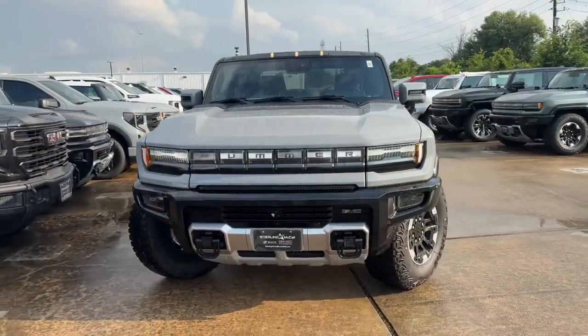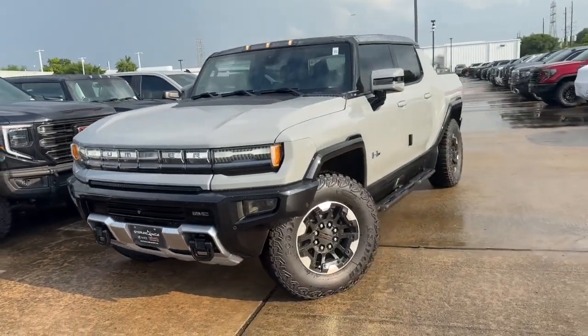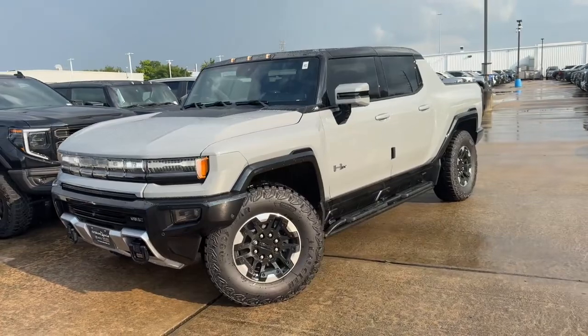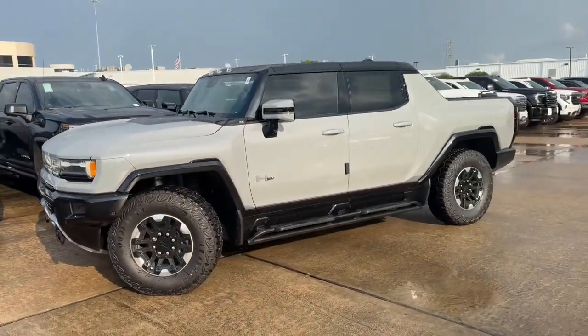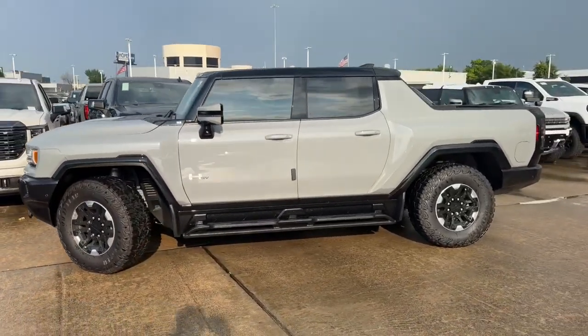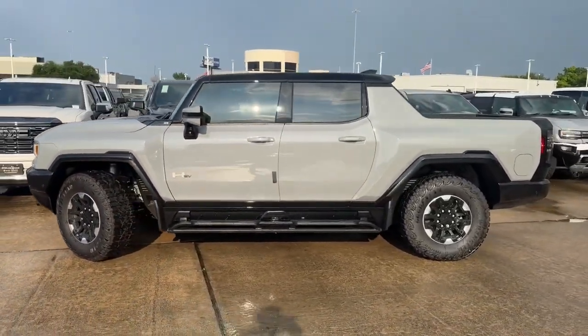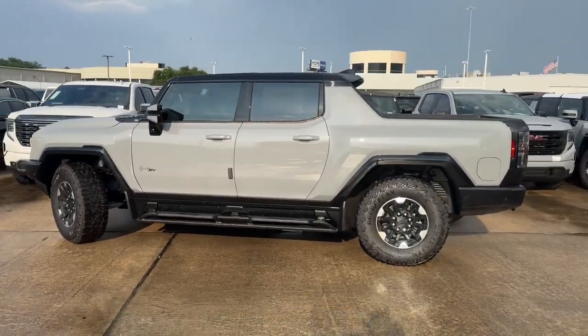My tester is the 3x trim, which comes with full wheel steer with the Crab Walk, Watts to Freedom, Super Cruise driver assistance technology, wireless charging, and many more. My tester is finished in the Meteorite Metallic exterior color, which is a $625 option, and has the Lunar Horizon interior, with a standard sticker price of $104,650.